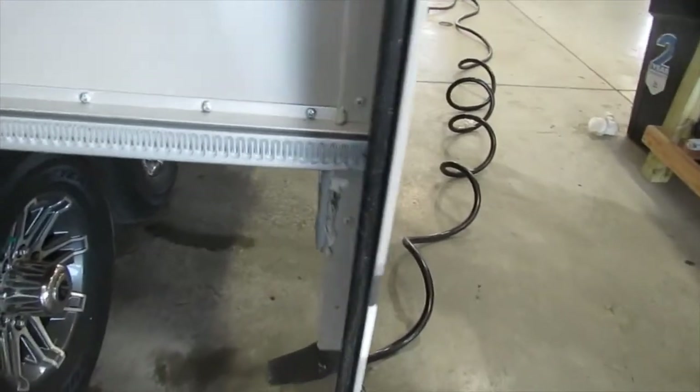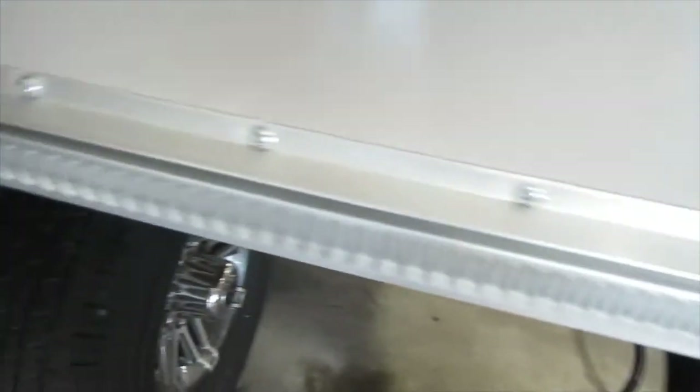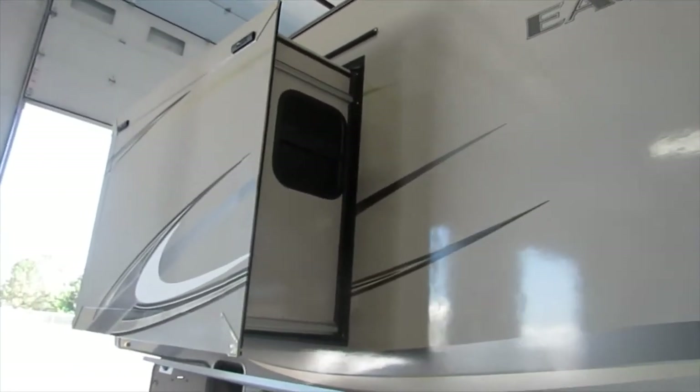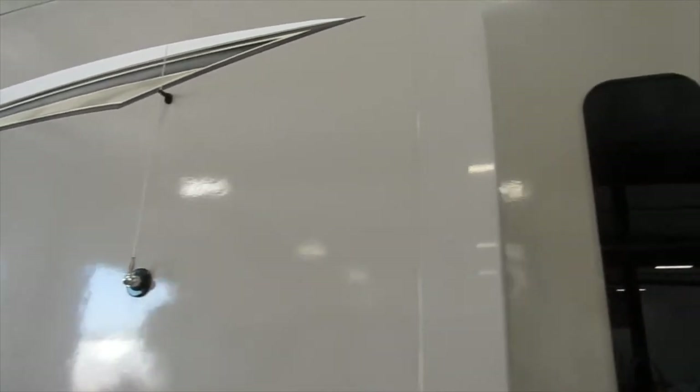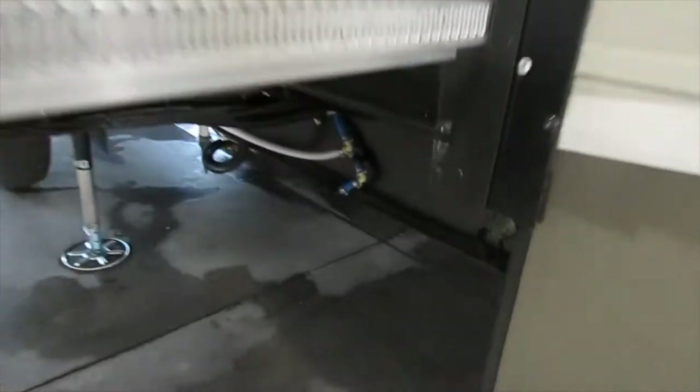Here we have your kitchen slide out, which is another Schwintech system. Just remember not to lubricate that gear rack, and always use rubber seal conditioner on those wiper seals — top, bottom, and sides. While you're at it, we do offer a paint protection that is good for five years: a ceramic coating that we spray on with a hydrofoamer that beads into the fiberglass and fills any imperfections. Talk to your salesperson or finance manager if you're interested.